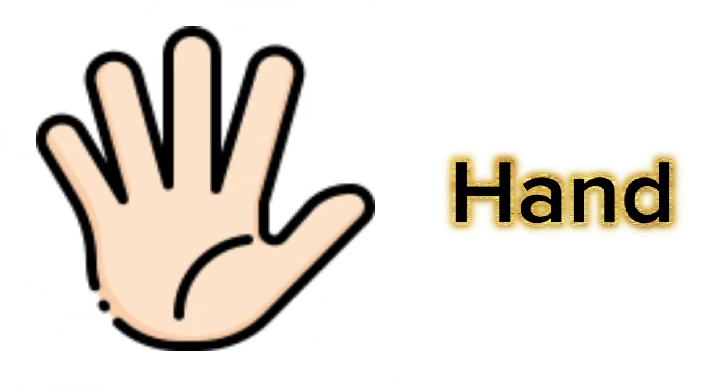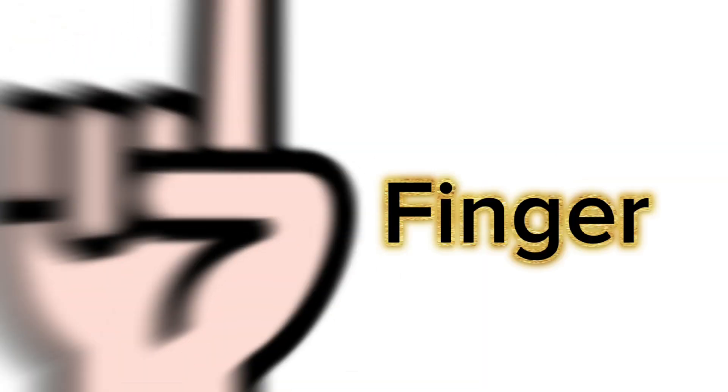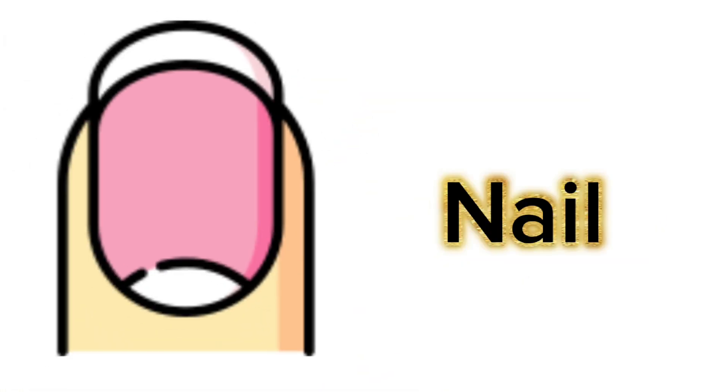This is hand. These are palms. This is finger. This is nail.